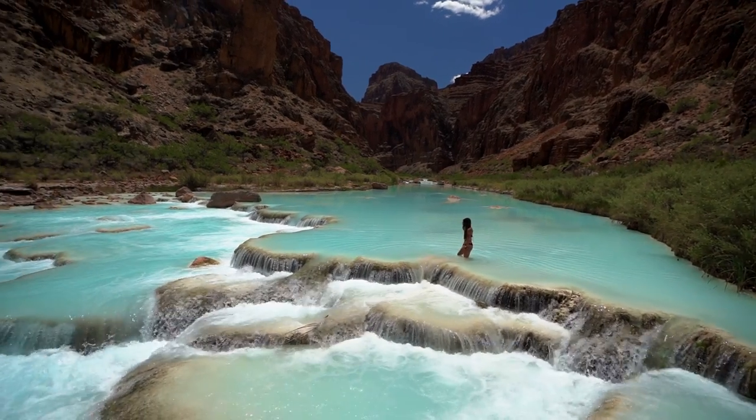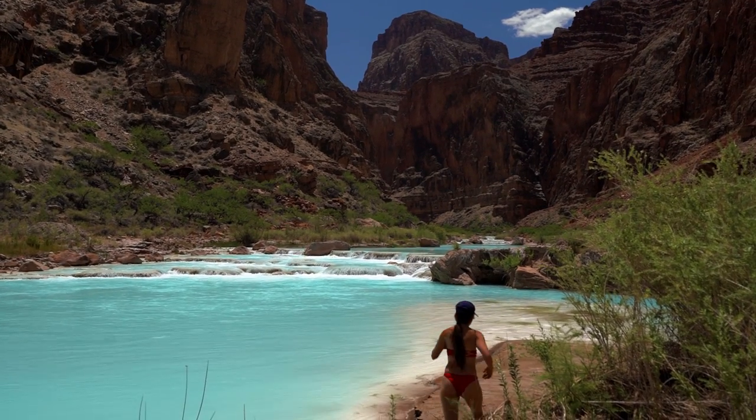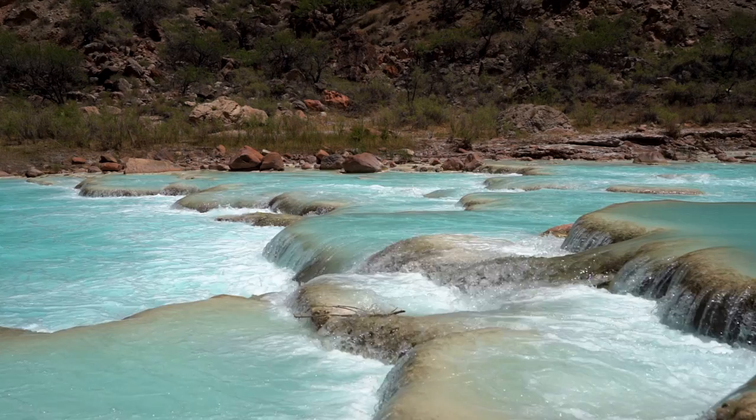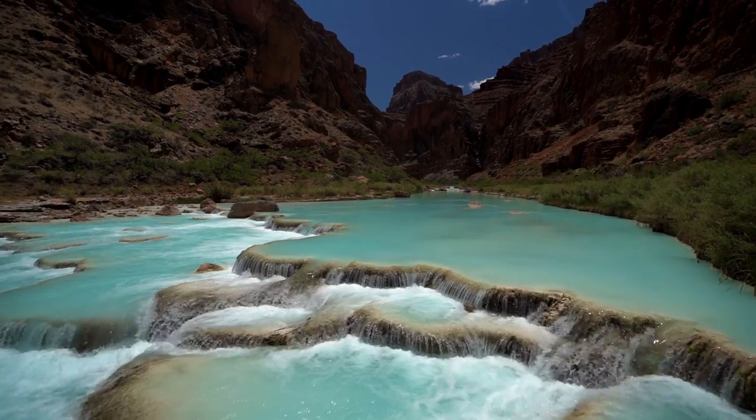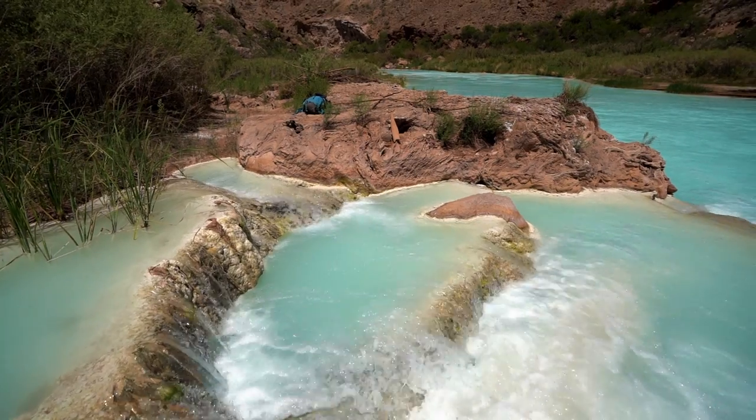Do not use any bug sprays or sunscreen that can contaminate the water. We used sunscreen on our faces and shoulders but never swam more than knee deep. Also, there are no drones allowed — you are outside the national park boundary by a few miles, but you are still on Navajo land and there are no drones allowed. Please respect this.